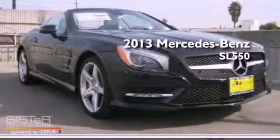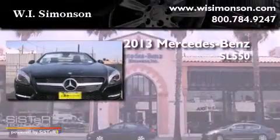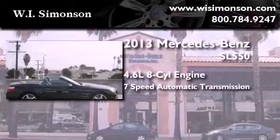This is a brand-new 2013 Mercedes-Benz SL 550. It has a 4.6-liter, eight-cylinder engine and a seven-speed automatic transmission.